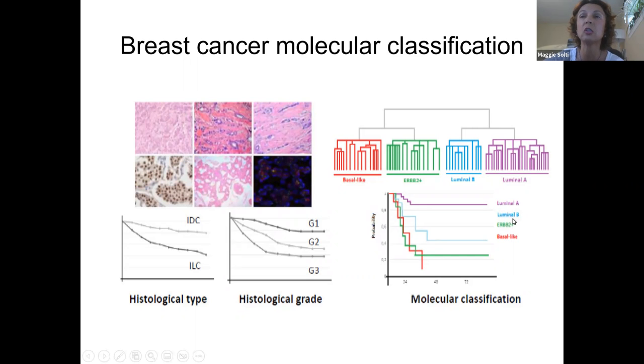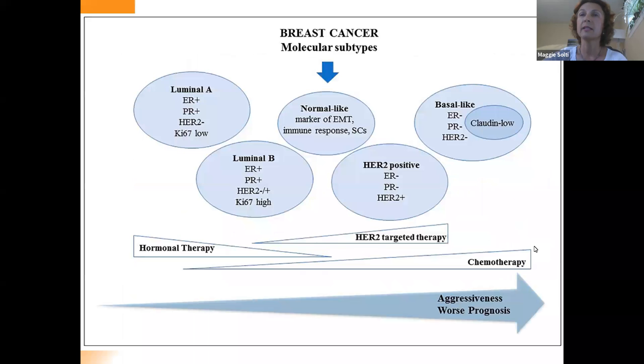They called them luminal A, luminal B, HER2-enriched, and basal-like. The luminal A is the traditional slow-growing breast cancer that has very strong estrogen and progesterone expression and is HER2-negative — it has the most favorable prognosis. The luminal B subtype also has estrogen and progesterone expression, may also express HER2, but they are fast-growing with a high growth index.